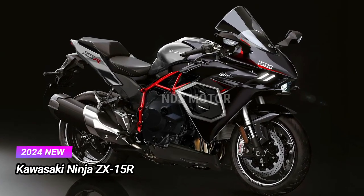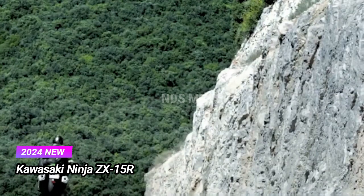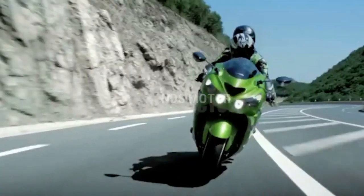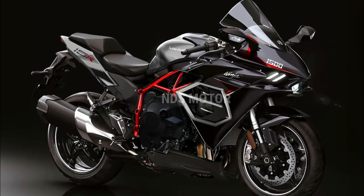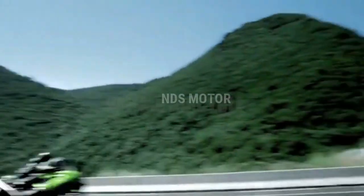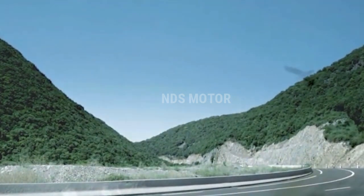In the world of high-performance sport motorcycles, the Kawasaki Ninja has always been a name synonymous with power, precision, and pure adrenaline. The 2024 Kawasaki Ninja ZX-15R continues this legacy, taking sport bike enthusiasts to new heights with its relentless pursuit of speed and innovation.